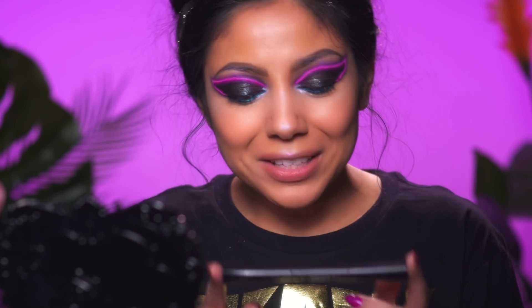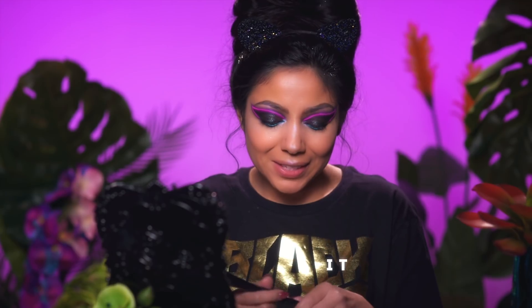Now I'm going to go in with IT Cosmetics Superhero liner — this is a liquid liner — and I'm going to go ahead and line my eyes a bit on the bottom and top.